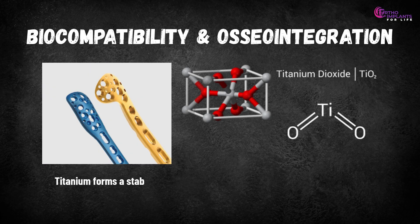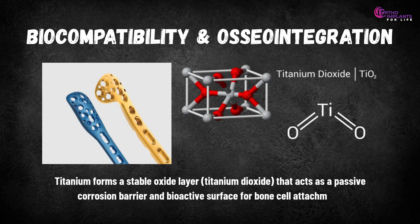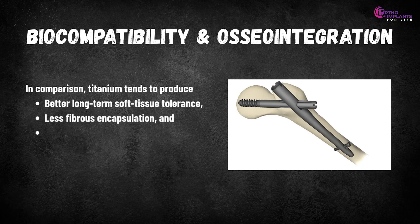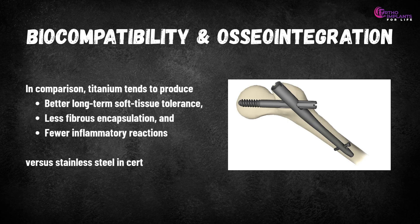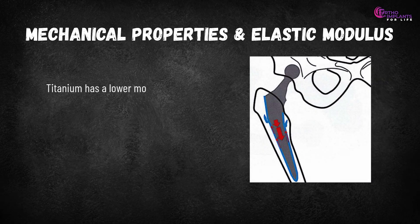Titanium — the biocompatible king. Titanium forms a stable oxide layer, titanium dioxide, that acts as a passive corrosion barrier and bioactive surface for bone cell attachment. Titanium tends to produce better long-term soft tissue tolerance, less fibrous encapsulation and fewer inflammatory reactions versus stainless steel in certain contexts.